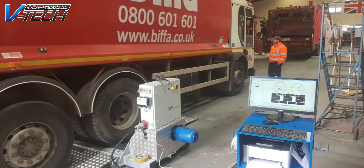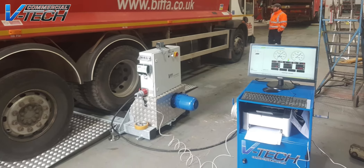Some of our clients, just to name a few, will be Biffer, Network Rail, and Audi. We are really proud to launch the new range of CCAM tyre equipment into the UK, available through VTech Commercial.